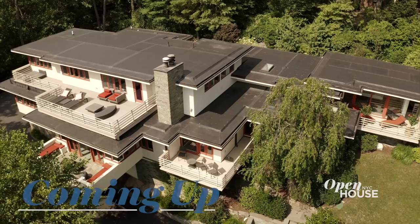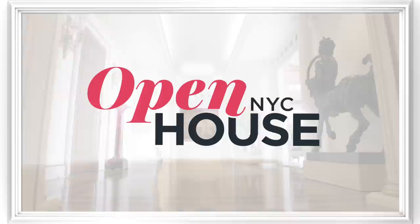Stepping into that house is like stepping back in time. And if you want to check out that home — and you definitely should — go to their website, louisarmstronghouse.org, for more information. Coming up after the break, we are in Bronxville at this Frank Lloyd Wright-inspired home.